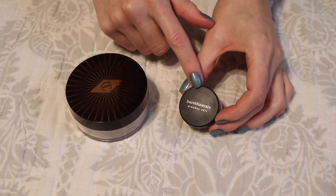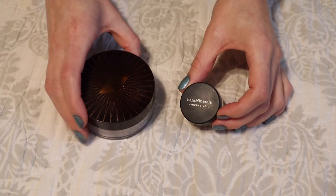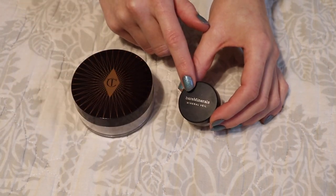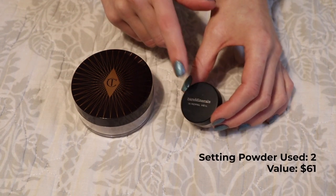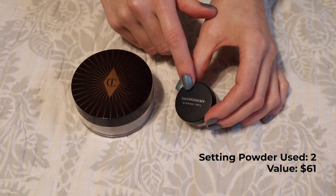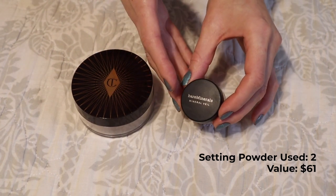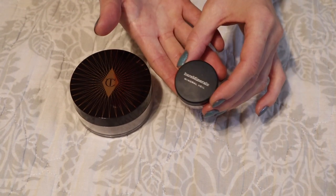I found that the Bare Minerals Mineral Veil was actually very comparable to the Charlotte Tilbury in that it didn't really help lock my makeup in place either — but it was a good finishing powder to blur everything together and make everything look uniform. Again, it didn't really lock my concealer in place. It did brighten up under my eyes nicely, but I need something with a little more intensity for my under eyes.